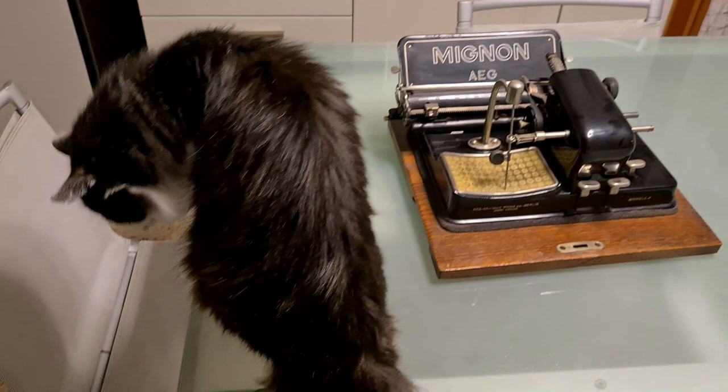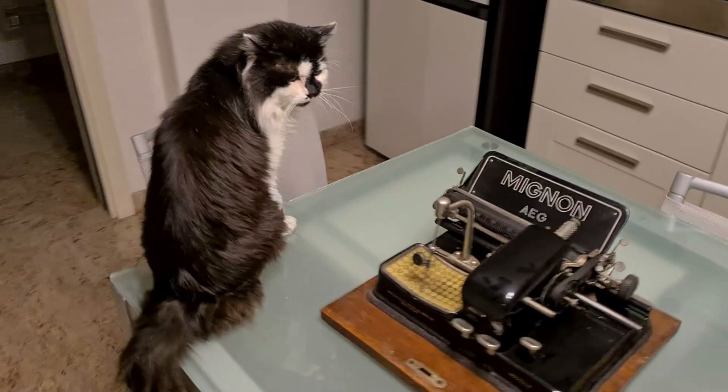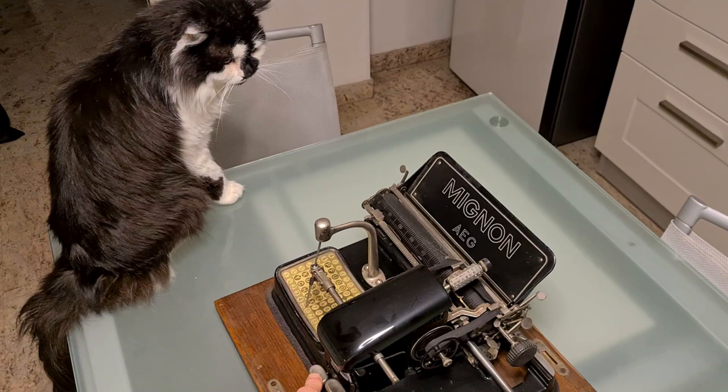Very simple to use and with a unique design. It seems difficult to be fast with this typewriter, but it seems some trained typists could type around 300 characters per minute. It's from 1925, very old. I try to explain this to my cat, but he doesn't care.